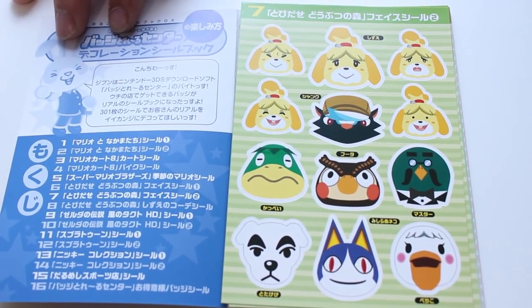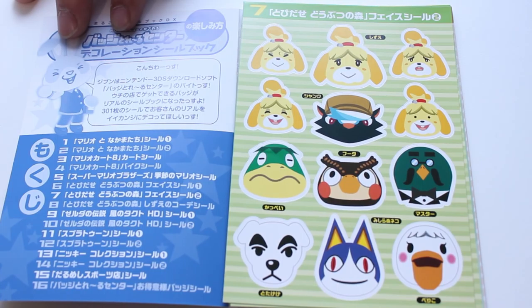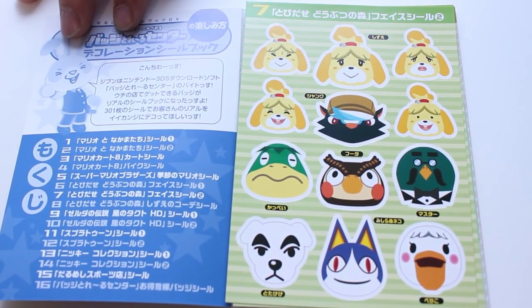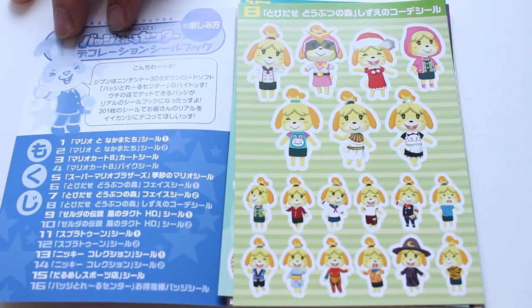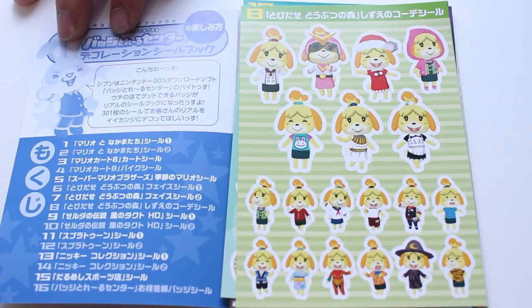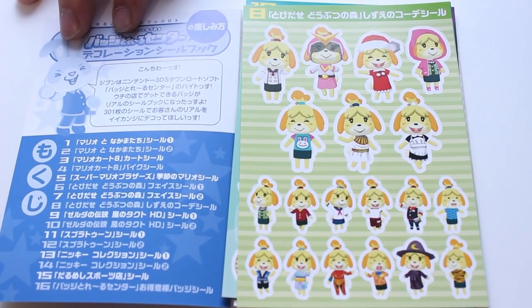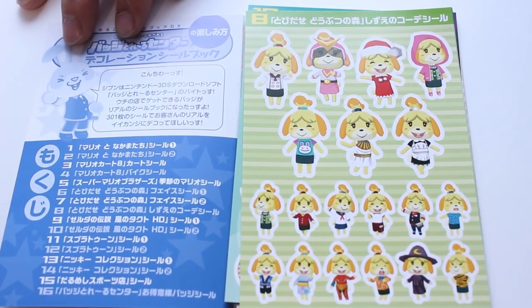Next up we have Isabelle — I'm loving her little chubby faces. I like the top right one with her little tooth popping out. And K.K. Slider — I know there's going to be a fight to see who gets that sticker. Then we have Kapp'n. This is probably one of the coolest pages with so many Isabelle stickers — she's a fan favorite. I'm liking her in the leopard print and also in the Samus suit. I wish we got these badges in the American Badge Arcade.